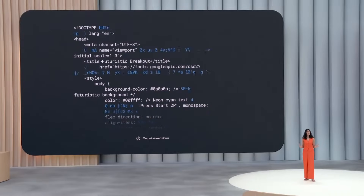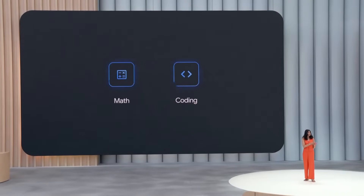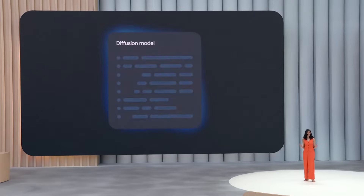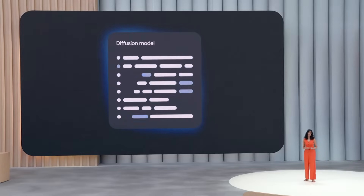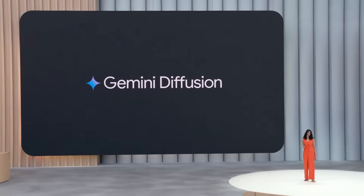Today we're bringing the power of diffusion to text with our newest research model. This helps it excel at tasks like editing, including in the context of math and code. Because it doesn't just generate left to right, it can iterate on a solution very quickly and error-correct during the generation process. Gemini Diffusion is a state-of-the-art experimental text diffusion model that leverages this parallel generation to achieve extremely low latency.